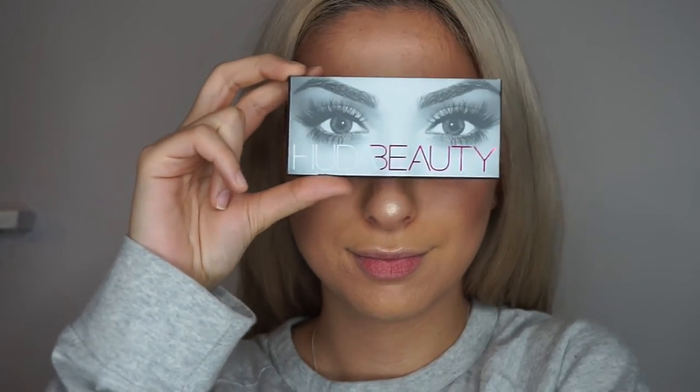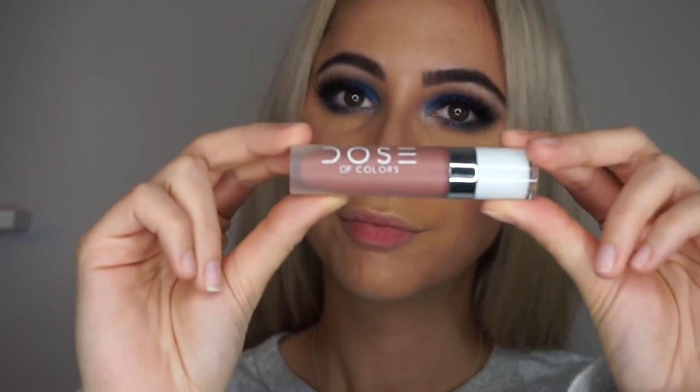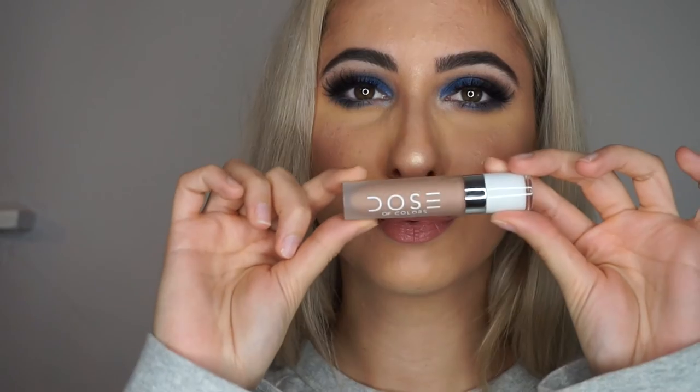To finish up my eyes, I went in with a pair of Huda Beauty lashes in the style Samantha — they are so fluffy and so pretty. For my lips, I used a combination of the Dose of Colors liquid lipsticks in the shades Truffle and Sand. And that's the end of this makeup look! If you guys enjoyed it, please give me a big thumbs up, don't forget to subscribe, and I'll see you guys in my next video. Bye!